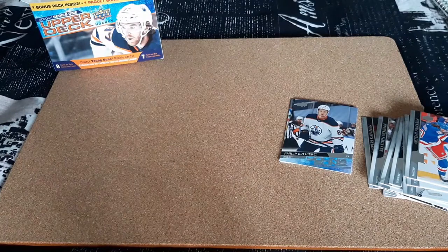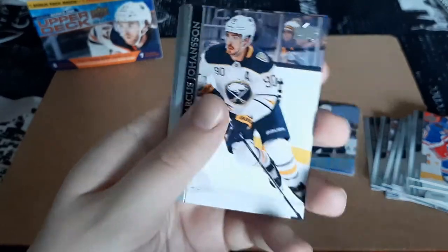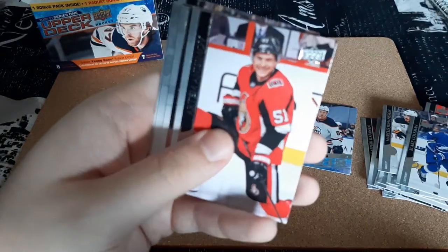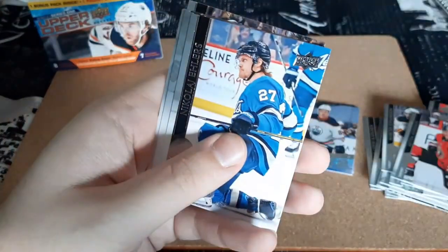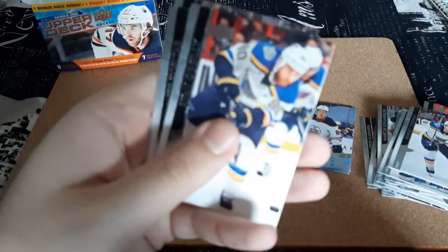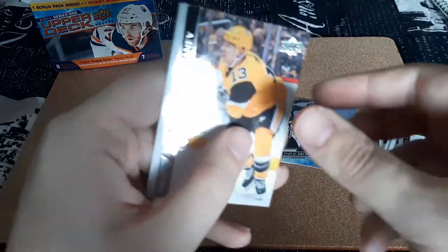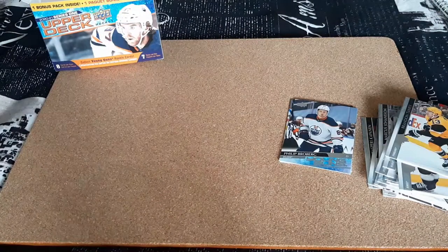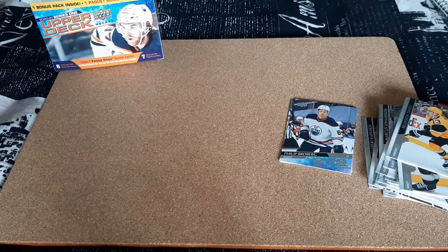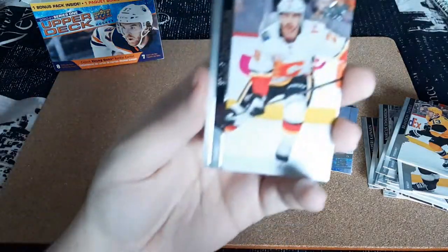Next pack: Marcus Johansson, Blake Coleman, Artem Nismov, Nikola Ellers, Robert Thomas, Ryan O'Reilly, Anze Kopitar, and Brandon Tanev. All base. Now, because it is a blaster box, you do get some packs that are all base, which is fine. You can't expect to get all inserts in every pack.